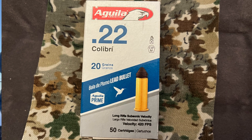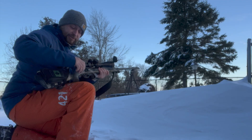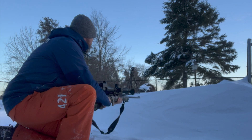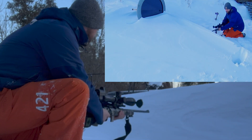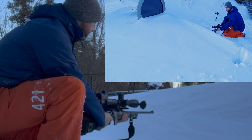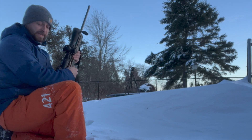First up is the Aguila Calibri. It definitely did not come out — you could barely even hear it.